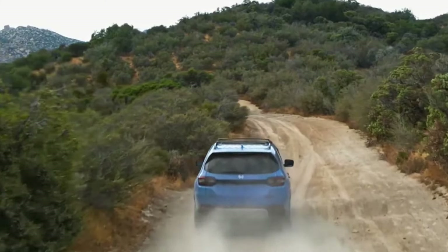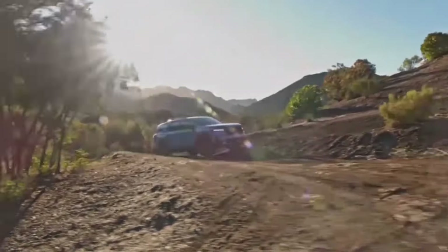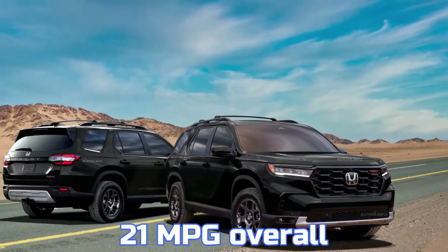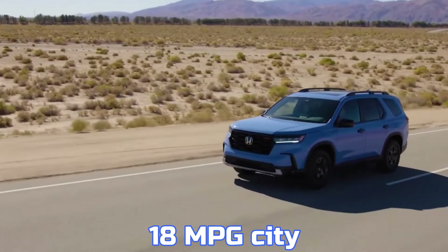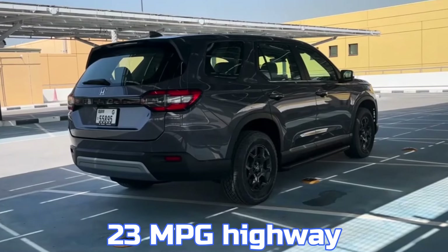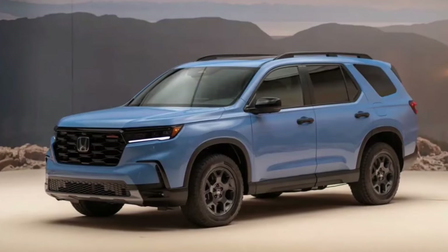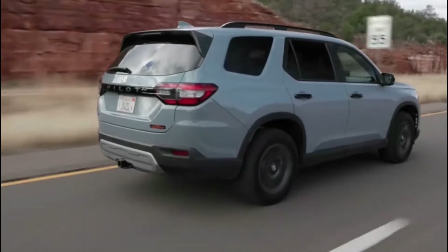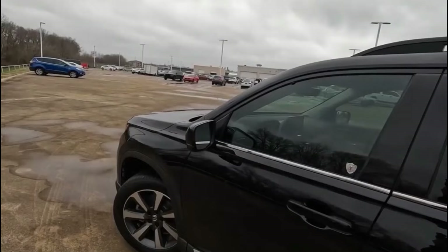However, fuel efficiency is a concern. The all-wheel drive model is rated at 19 miles per gallon in the city, 25 miles per gallon on the highway, and 21 miles per gallon overall. The Trailsport model with off-road tires drops to 18 miles per gallon in the city, 23 miles per gallon on the highway, and 20 miles per gallon overall. Some owners report lower real-world figures, rarely achieving more than 22 miles per gallon, and noting a further drop when not using Eco Mode.